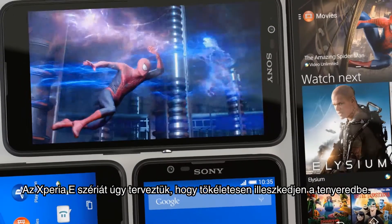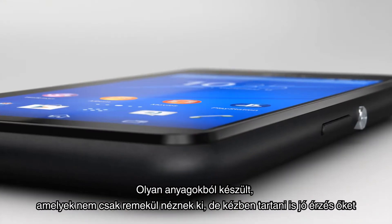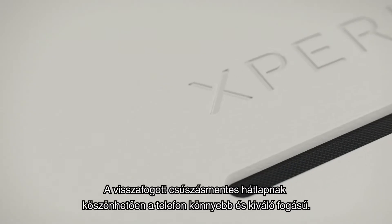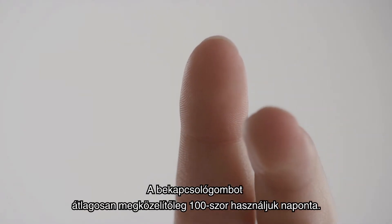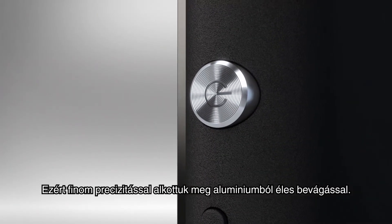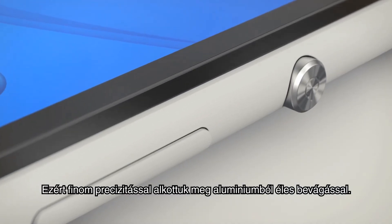The Xperia E-Series is designed to fit perfectly in your hand and crafted in materials which look and feel just right. A solid sandblasted back means a lighter phone and a great grip. On average, the power button is used around 100 times a day. That's why we crafted it with delicate precision in aluminium with a diamond cut.